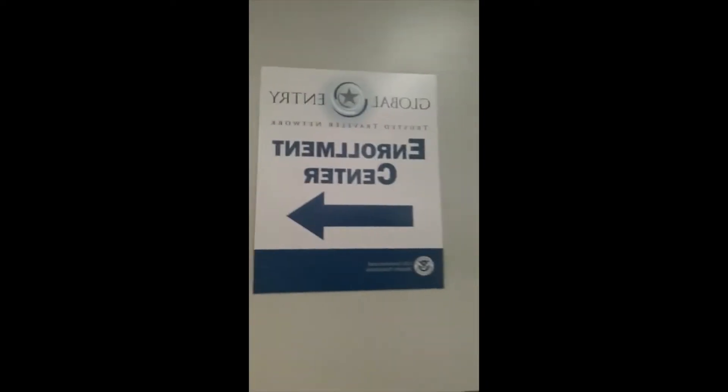Hi guys, I am in the airport. As you can see the sign behind me, I am at the Global Entry Office. If you take international flights, you should apply for Global Entry.